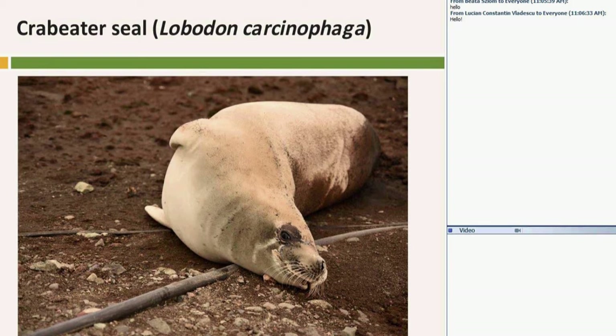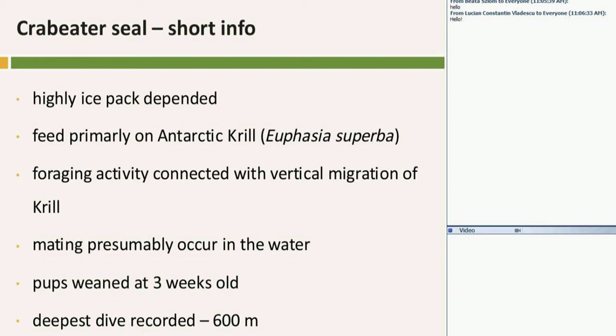This one — the Crabeater Seal — doesn't eat crabs. You could say it's a little bit of a joke. They feed mostly on Antarctic krill. Antarctic krill doesn't look like shrimp, and it's the main part of the feeding chain in Antarctica. Almost every animal more or less depends on krill.